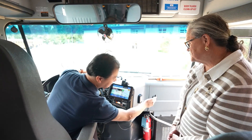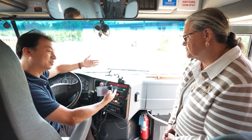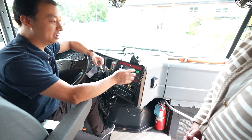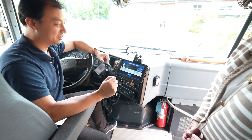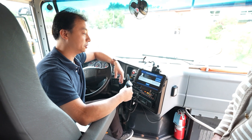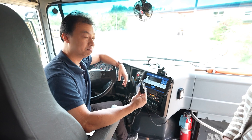For example, when we scan a student onto the bus, the system will give a warning if that student doesn't belong to that bus. We can take a look at the detailed information — too bad, you belong to bus number two, not bus number four. So the driver can send the student to the correct bus route. It's just another layered protection and safety for our drivers, our students, and our families.